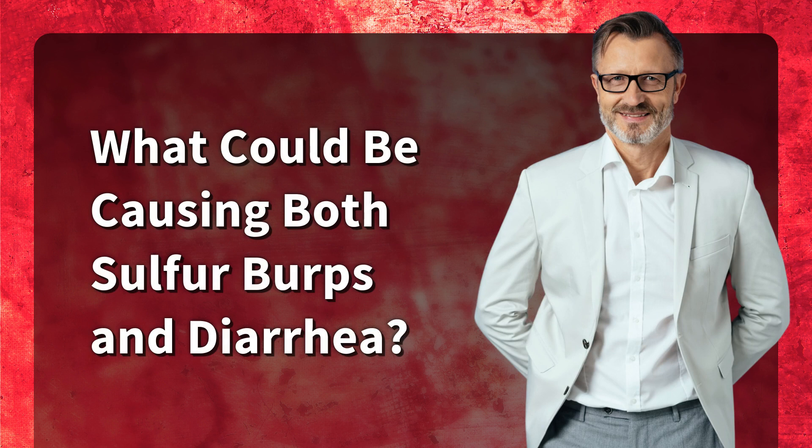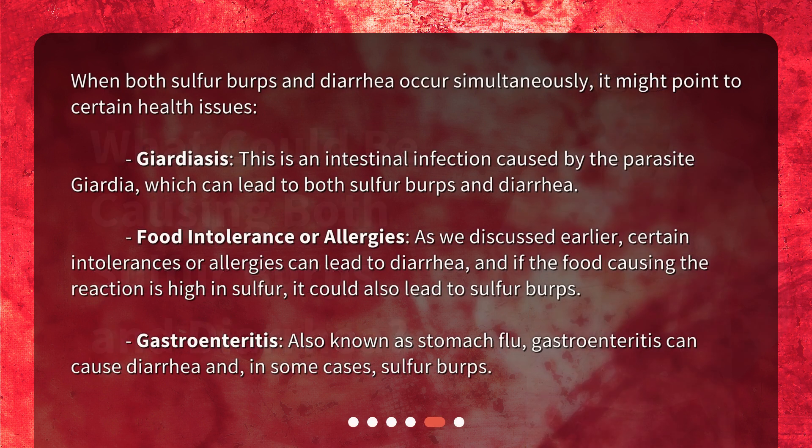What could be causing both sulfur burps and diarrhea? When both symptoms occur simultaneously, it might point to certain health issues. Giardiasis is an intestinal infection caused by the parasite Giardia, which can lead to both sulfur burps and diarrhea. Food intolerances or allergies can lead to diarrhea, and if the food causing the reaction is high in sulfur, it could also lead to sulfur burps. Gastroenteritis, also known as stomach flu, can cause diarrhea and, in some cases, sulfur burps.